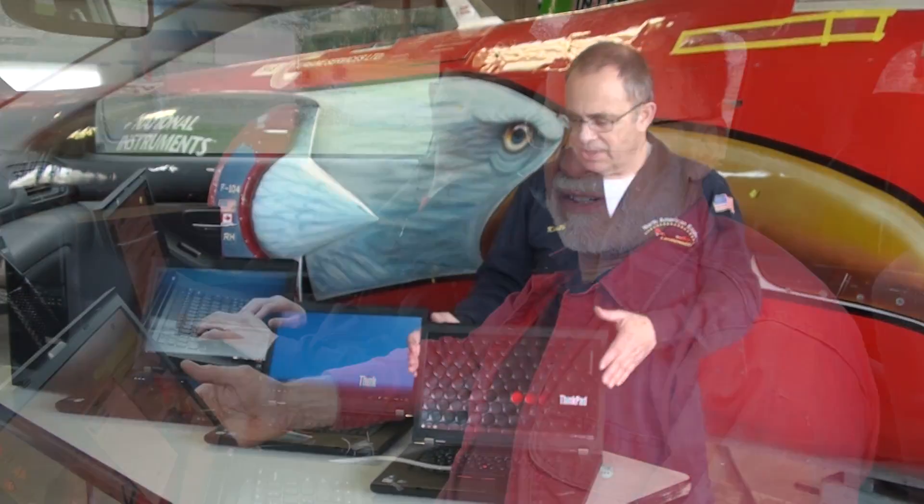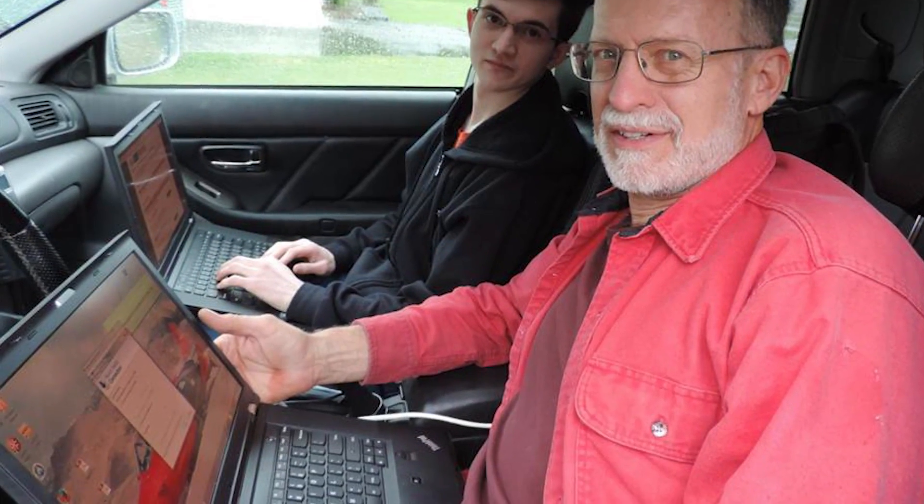Steve Wallace, our data acquisition engineer on the team, uses the W530s with LabVIEW mounted on it to analyze the data on the car.